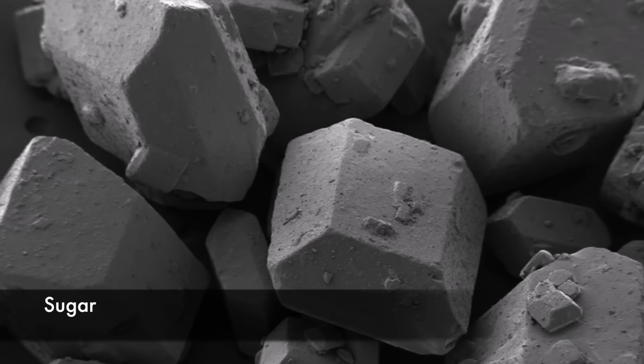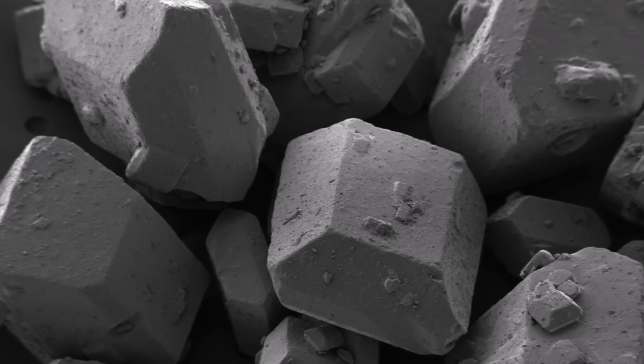If you look closely at dry sugar you'll notice it comes in little cube-like shapes. These are sugar crystals — orderly arrangements of sucrose molecules, which are composed of 12 atoms of carbon, 22 atoms of hydrogen, and 11 atoms of oxygen.